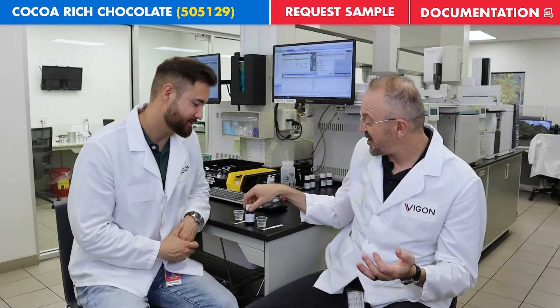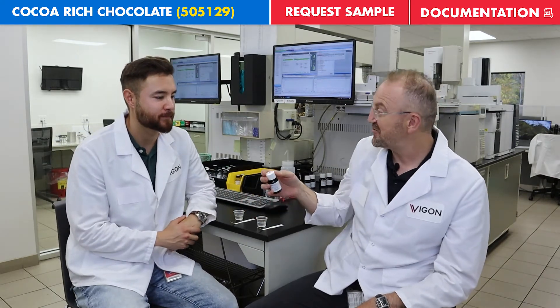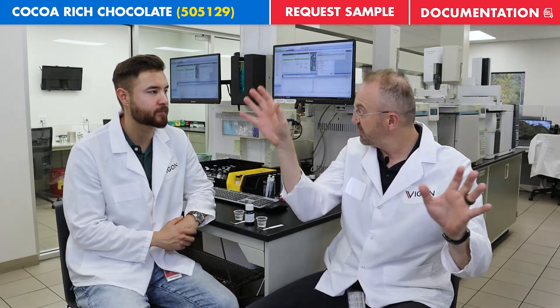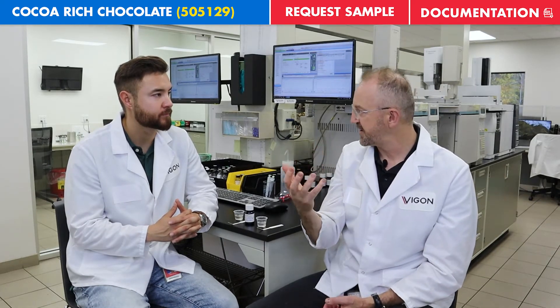This cocoa extract rich chocolate Ivory Coast fits in a special spot in the cocoa palette, which can really go all over the place. This is really a rich, full-body cocoa that gives you that full cocoa character.